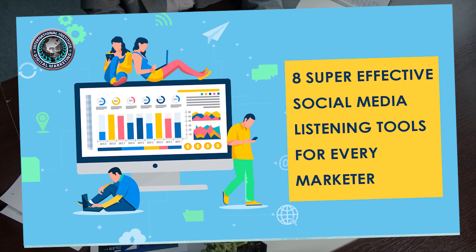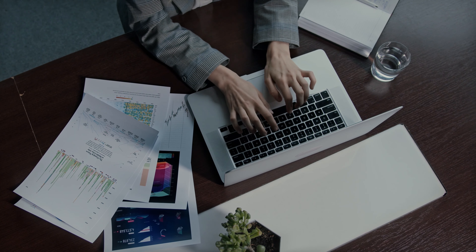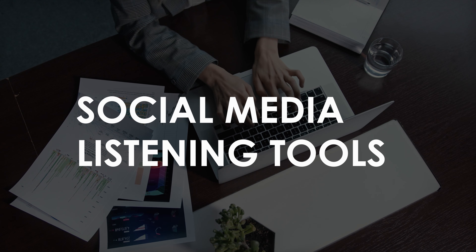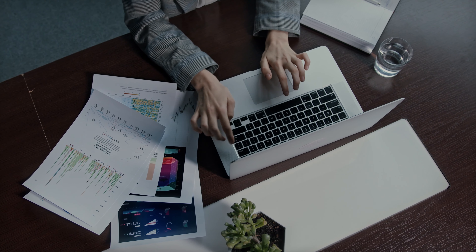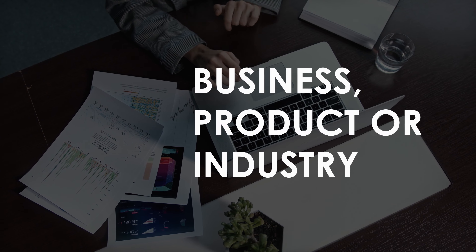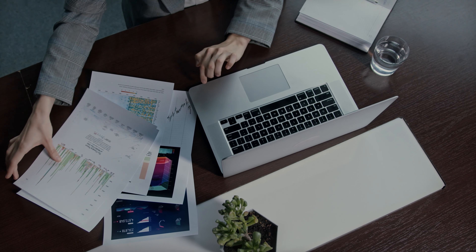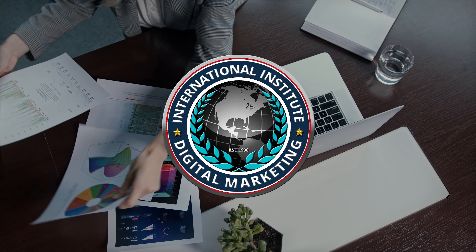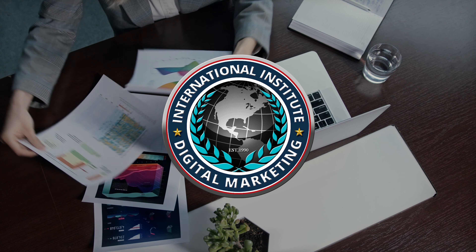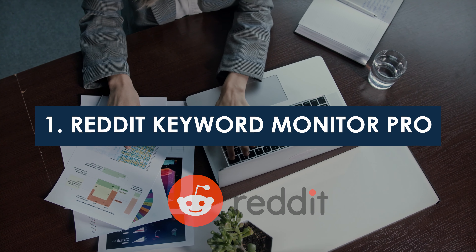Want to up the social media marketing game for your business? Make use of social media listening tools. Businesses use social media listening tools to learn what customers are saying about their business, product, or industry. Hi, I'm Kelly from the International Institute of Digital Marketing. Here are eight amazingly effective social media listening tools.